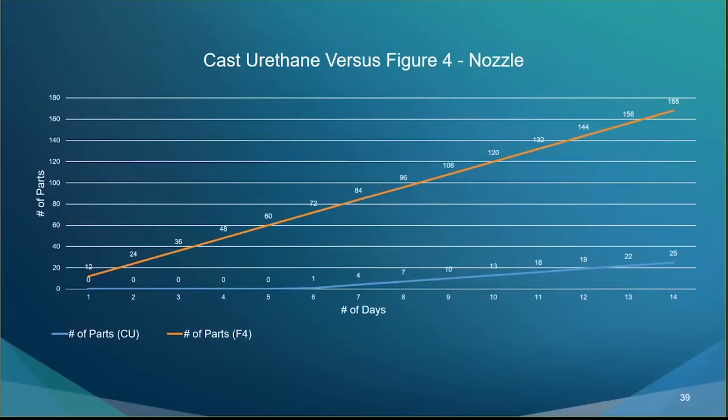The timeline graph shows: the first cast urethane part was ready to ship on day six, with the 25-piece order complete on day 14. With Figure 4, we could ship 12 parts on day one and a total of 168 parts in that same 14-day timeframe.